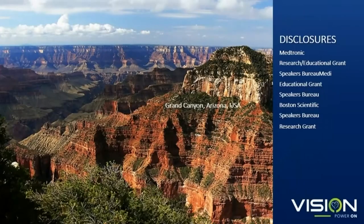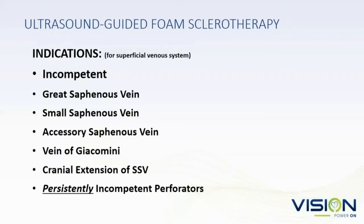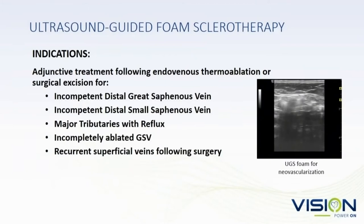I'm going to talk about Varathena and physician-compounded foam. Indications for foam sclerotherapy are essentially for any great saphenous vein, the veins of Giacomini, cranial extensions, and persistently incompetent perforators. You can also use it as adjunctive treatment following endovenous thermal ablation, and neovascularization is really treated very well with foam.